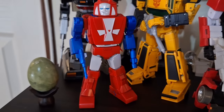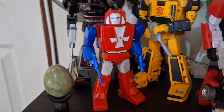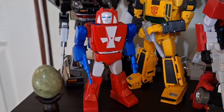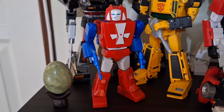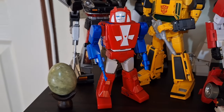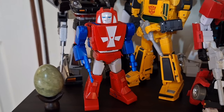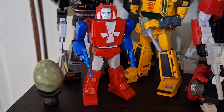Next we have Gears — I just made an episode on him, the resident grump. He's not my favorite minibot, but I have to say this version from FansToys is probably one of the best Masterpiece toys I've gotten in a while. FansToys are known for having some crazy engineering every now and then, but this Gears is solid.